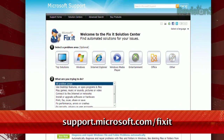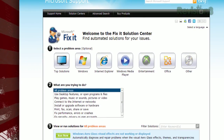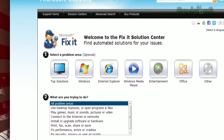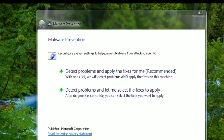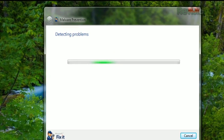Available at support.microsoft.com/fixit, just find the problem that corresponds to the issue you're having and click run now. This will download a little wizard that will help you fix your problem. Just run the fixit and you can choose whether to let it apply fixes automatically or let you decide which fixes to apply.